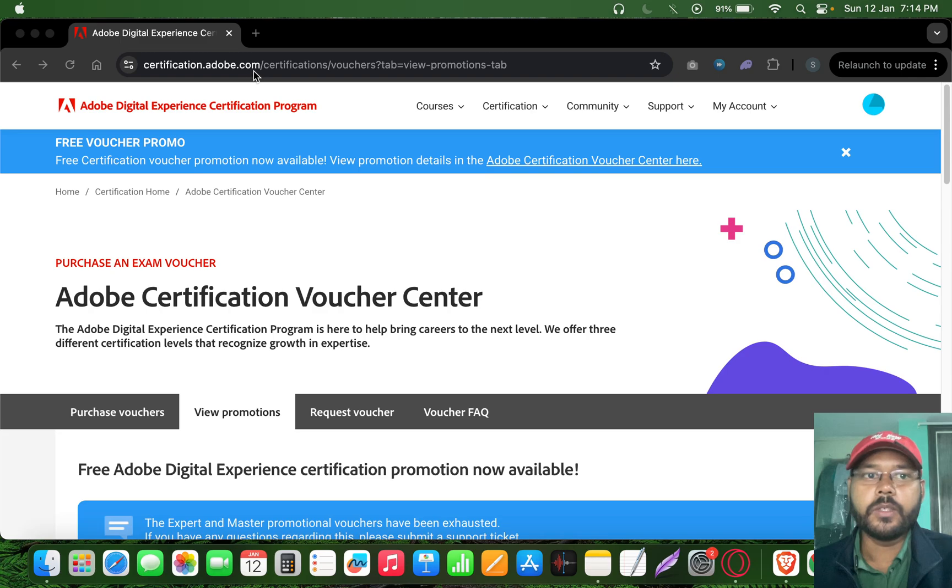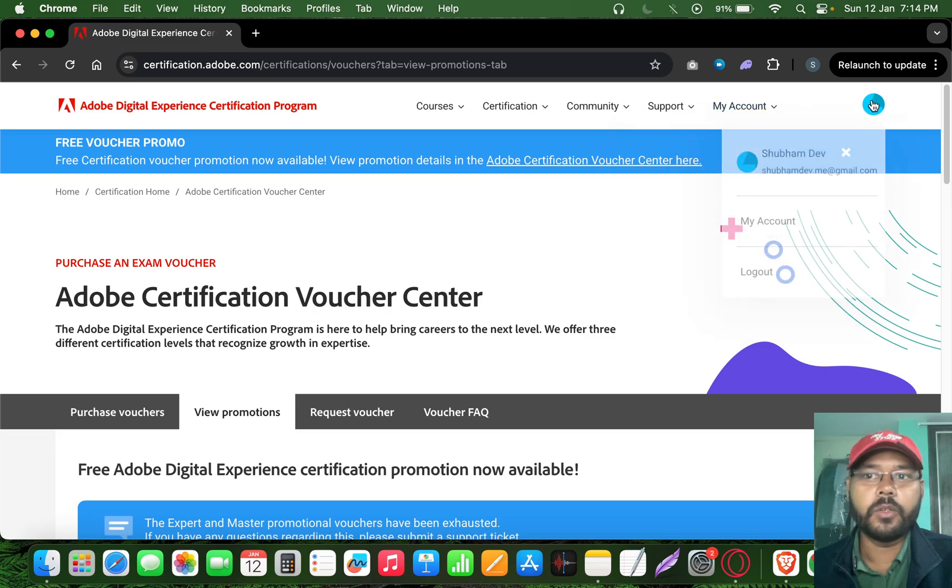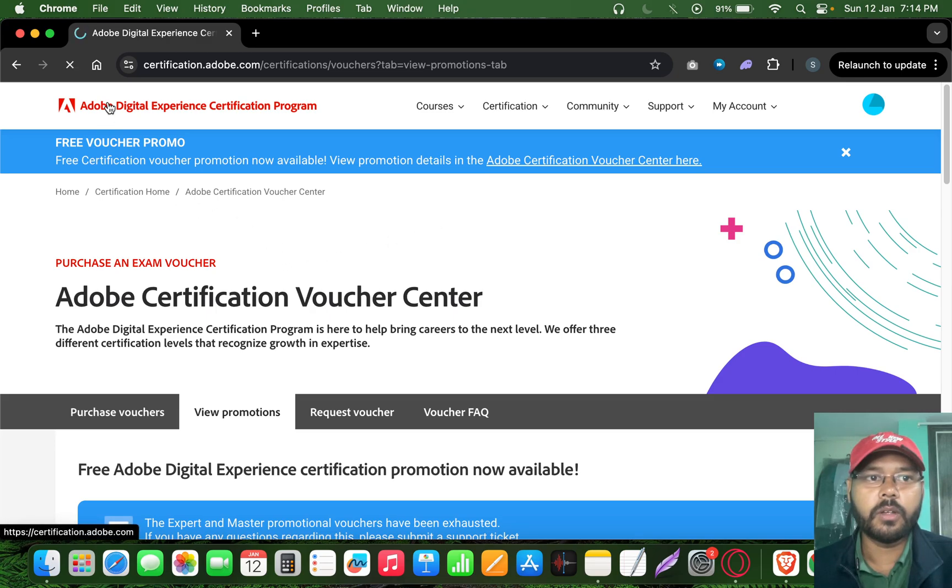As you can see on my screen, this is the portal where you need to come, which is certification.adobe.com — I'll add a link in the description. Once you come to this page you need to first have an Adobe account, or create one for free. I have used my personal account for this.